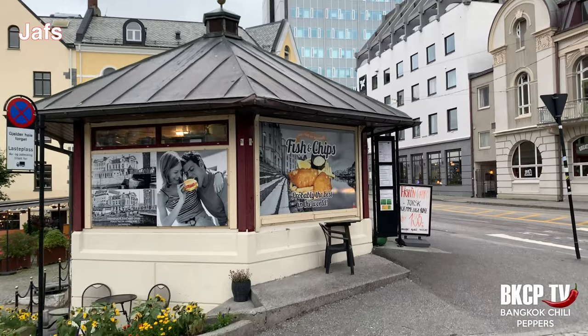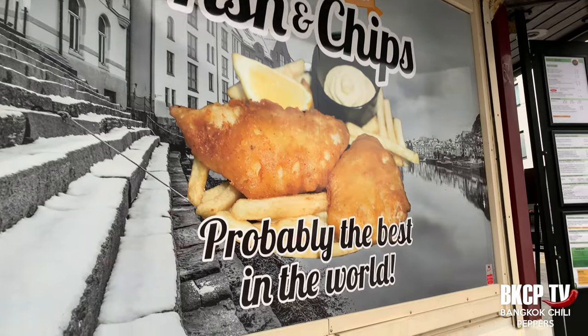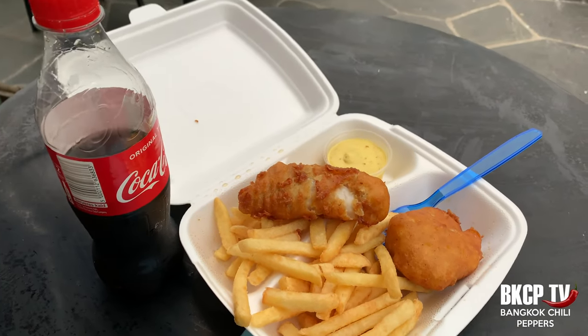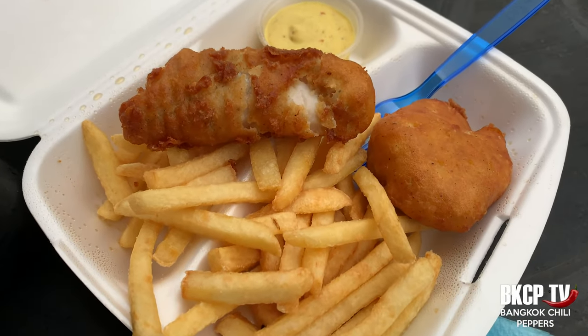Now let's eat some good fish. I selected this kiosk called Jafs. This little kiosk is famous for making the best homemade fish and chips in the world — a family recipe, probably the best in the world. It's a small street food place and they serve burgers as well. There are good fish restaurants in Ålesund but today I like the idea of street food. I paid 140 Norwegian crowns for this portion. It's very cold here outside, but it tastes very good.